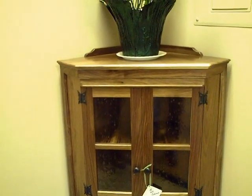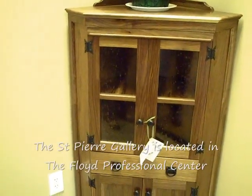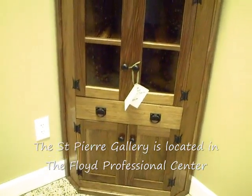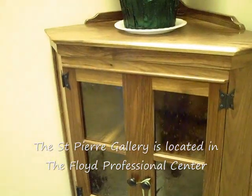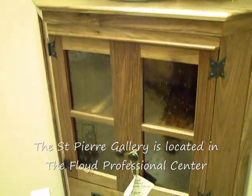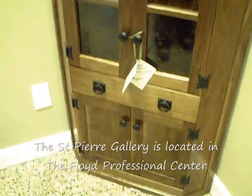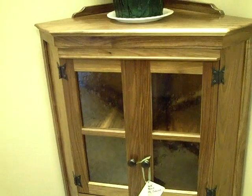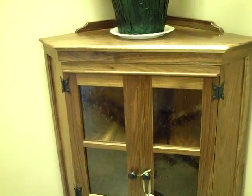Here we have an example of a miniature corner cabinet. This one's made out of black walnut. I don't know if you can see the glass well on the screen, but it's really unusual glass. This is another beautiful piece of furniture. You can see some other of Bill's furniture. We have another video on the LCF channel of Bill St. Pierre and his woodworking.